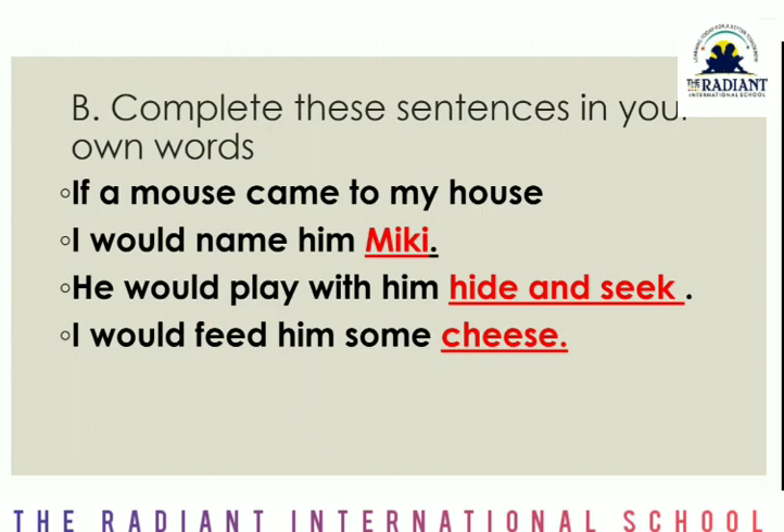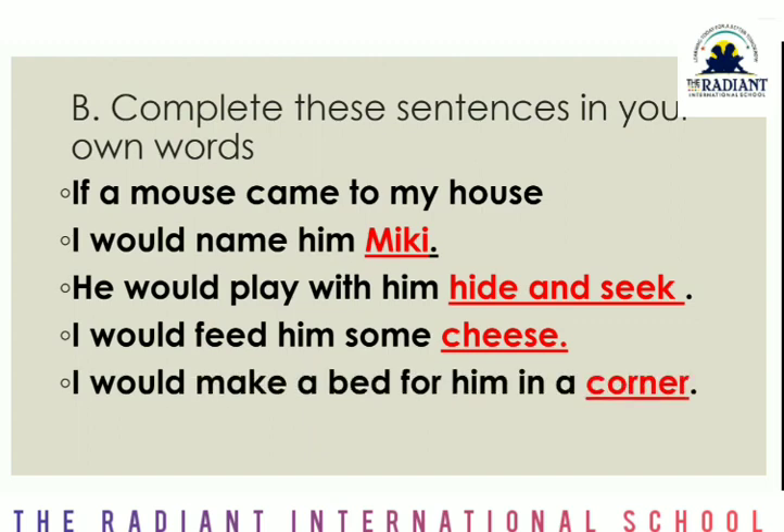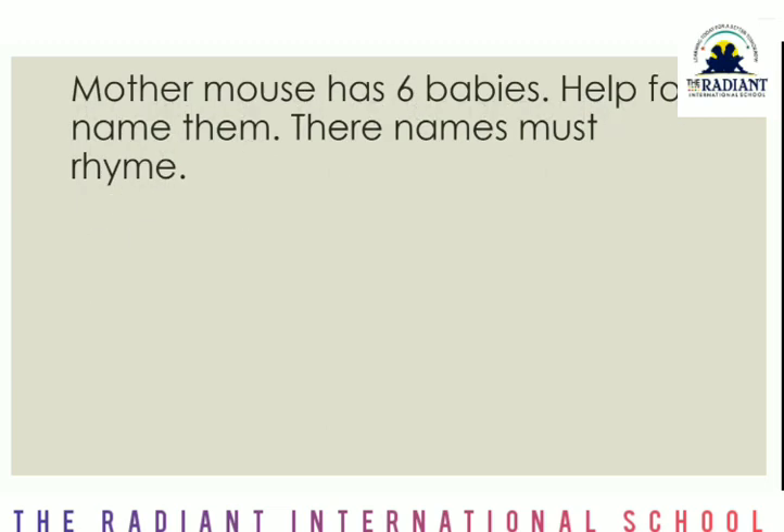Next is — I would feed him some cheese. I have mentioned cheese here, but you can write something different. Then — I would make a bed for him in a corner. I will put his bed in a corner. But mice don't stay in the corner, do they? They roam around the whole house, here and there. This exercise you have to complete in your textbook only — you do not need to write it in the notebook.